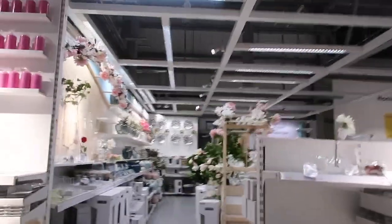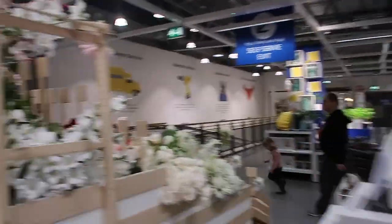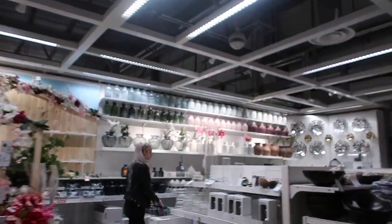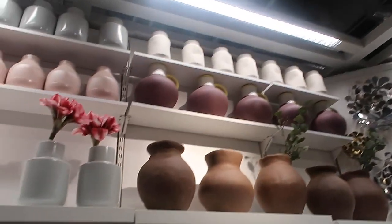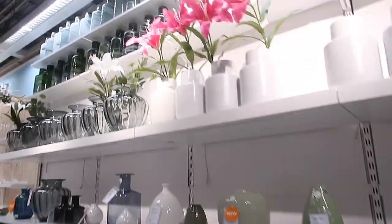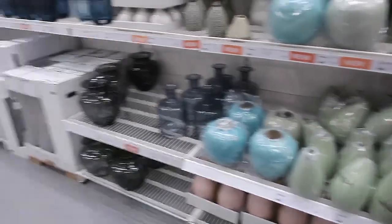We've reached the section you've all been waiting for - the faux flowers and plants. And double whammy, the candles are over there. You know this is where all my money's gonna be spent. Look how many there are - amazing. And look at all the big vases. Look at that blush pink vase - I'm in my element. So many different vases in here. I think this is the one I'm gonna get because it'll look really nice - my kitchen's cream. But they've got so, so many.